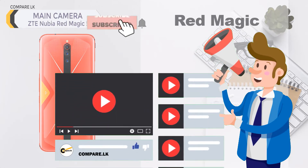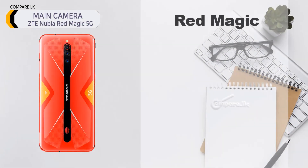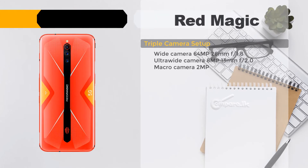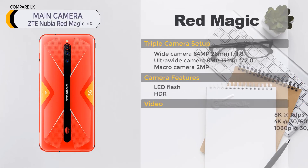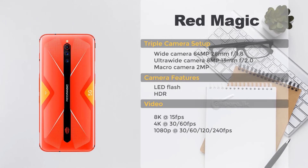ZTE Nubia Red Magic 5G main camera — triple camera setup: wide 64 MP, 26 mm, f/1.8; ultra-wide 8 MP, 13 mm, f/2.0; macro 2 MP. Features: LED flash, HDR. Video: 4K at 30/60 FPS, 1080p at 30, 60, 120, and 240 FPS.